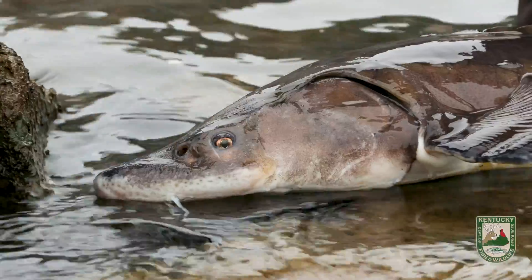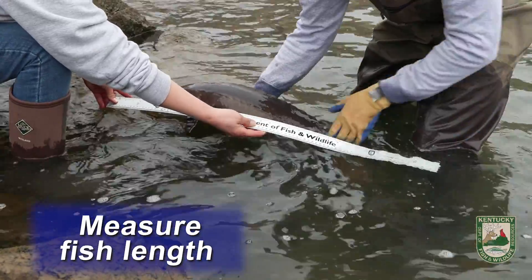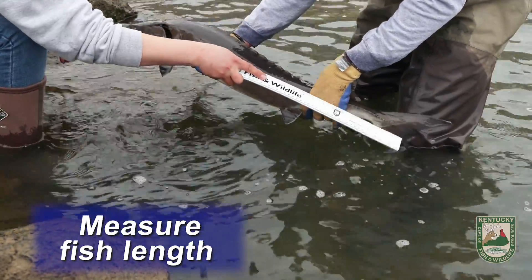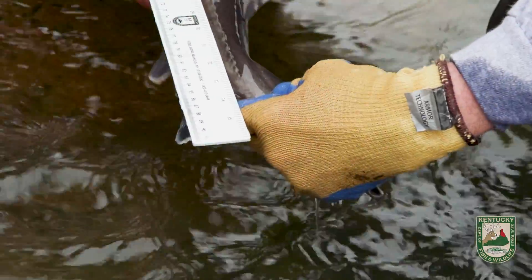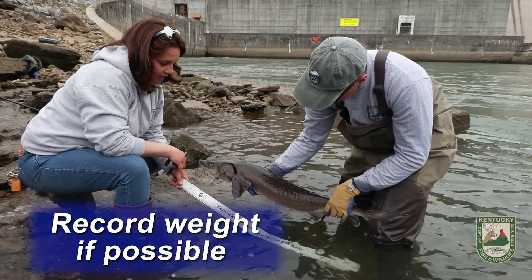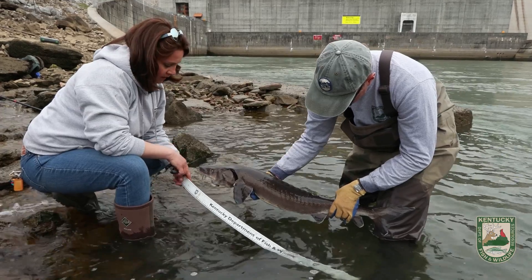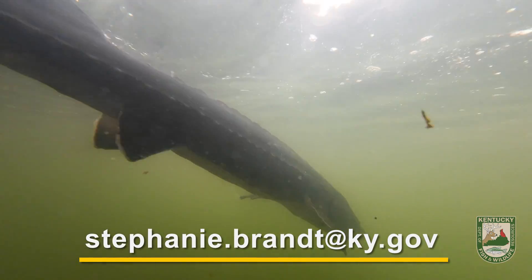If you have time, take a quick measurement — a total length or a fork length — going from the tip of the nose either to the fork, or all the way to the tip of the tail. We'll take either the fork length or the total length. If you have scales you can easily pop the fish on top and get a weight, go for it. But if not, just release them back to the water as fast as you can. Please email that information to stephanie.brant at ky.gov.